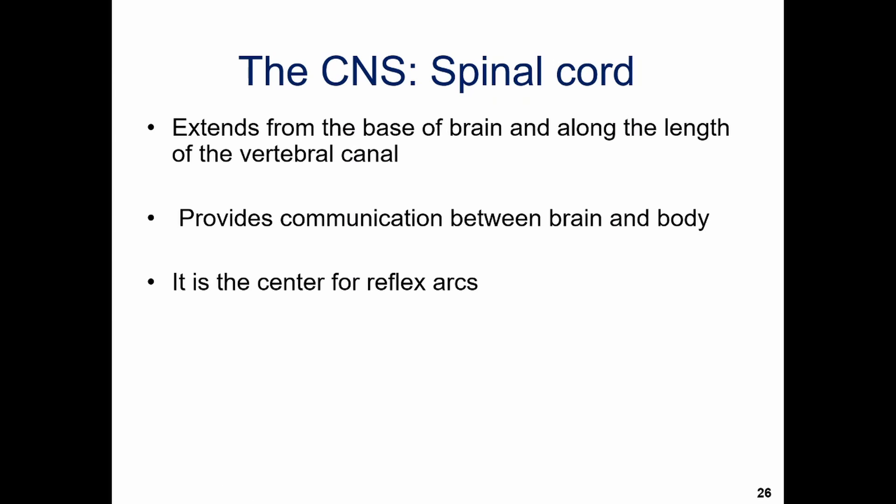The spinal cord extends from the base of your brain all the way down your vertebral canal. This allows your brain to communicate with all the other parts of your body — your arms, your legs, your abdominal cavity — because the spinal cord bridges the gap between your brain and those body parts.